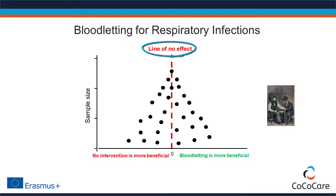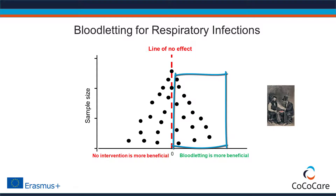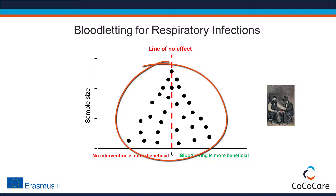Just by the play of chance, some studies show that bloodletting is more effective than doing nothing. If we were a salesperson of bloodletting devices, we would be tempted to cherry-pick and selectively present studies that show large treatment effects. A systematic review, on the other hand, takes the totality of the evidence into consideration — not just a selected sample. And the totality of the evidence will show that bloodletting for acute respiratory infections has no beneficial effects, or might even be harmful.